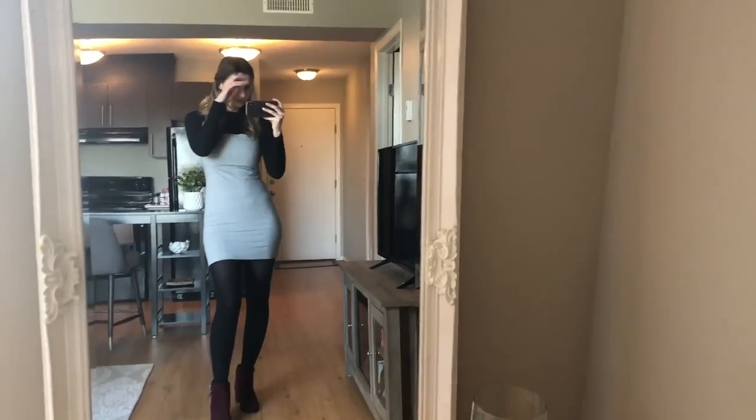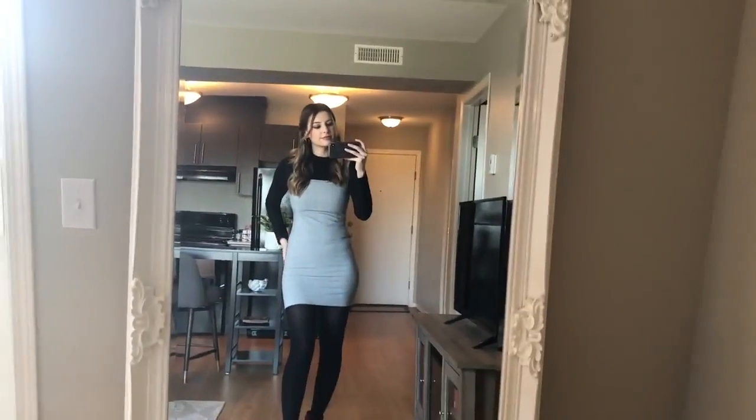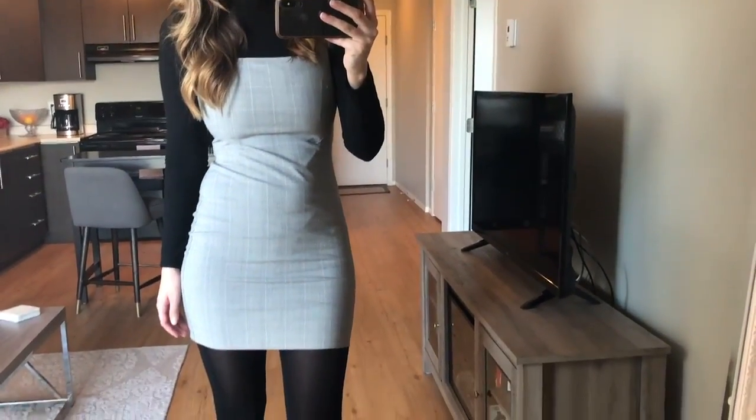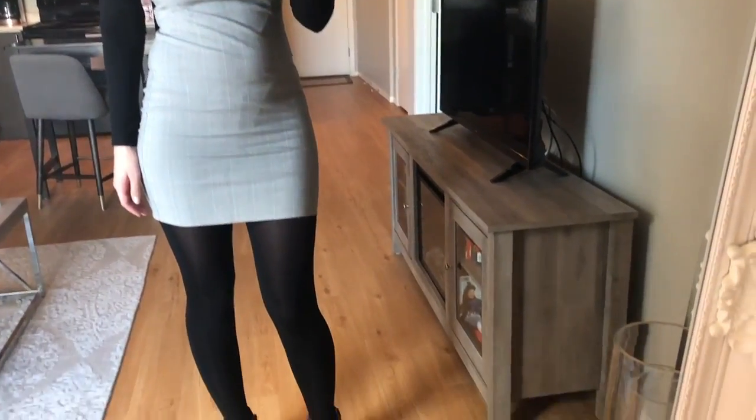I also got these tights from Dynamite — just the black opaques. There are so many tights out there that you can pair with all your outfits.